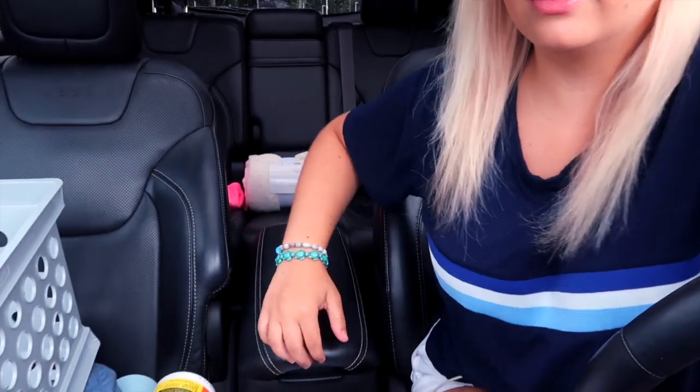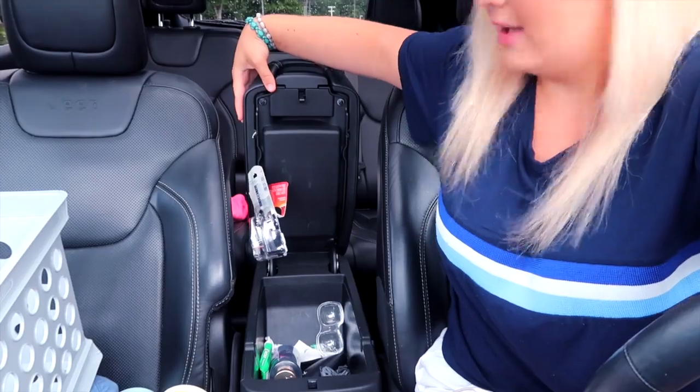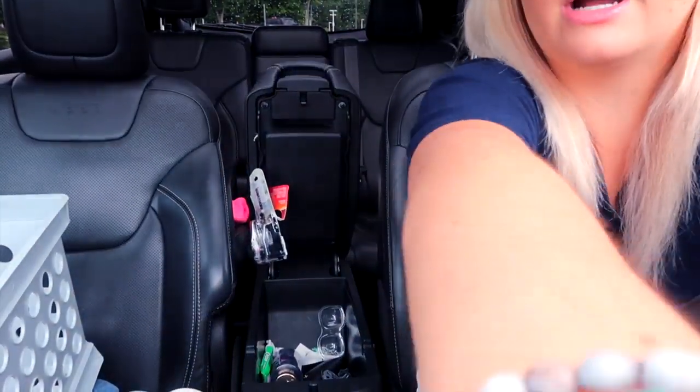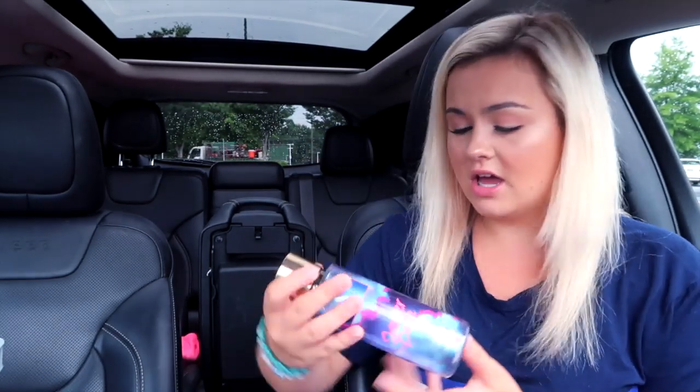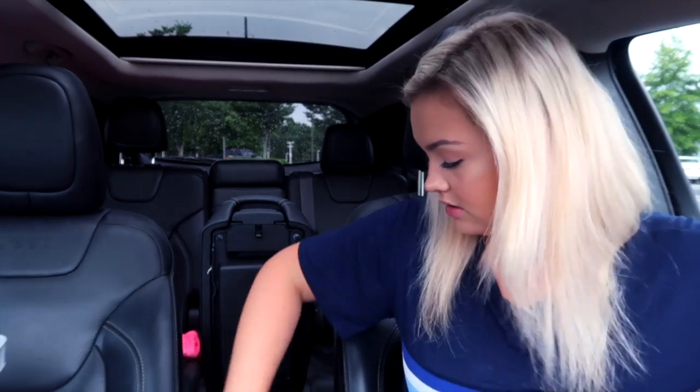Let me show you what's in my middle console right now. This is what it looks like when you open it — hella trash. I'm gonna use these Target bags to throw away all the trash. I have this Summer Days Victoria's Secret mist, my Ray-Bans case — but my Ray-Bans are at my house and they don't fit my face anyway.